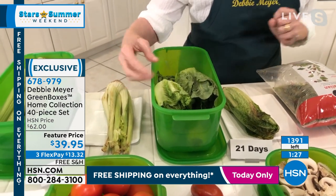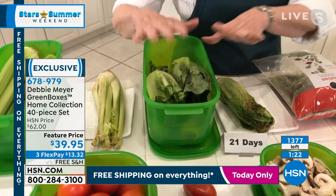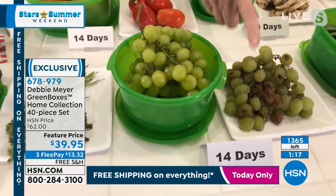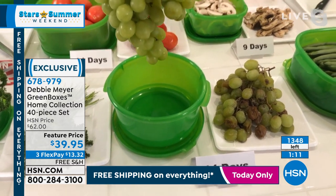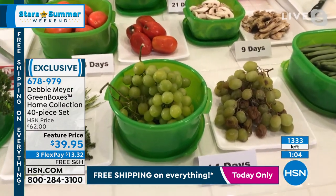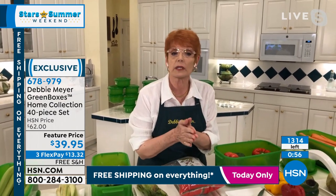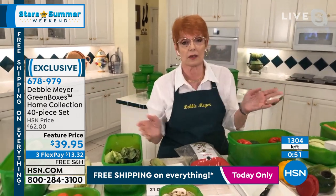Mother Nature wants this stuff to go back to seed, essentially. Here are grapes — Debbie's favorite snack. Two weeks ago you wouldn't snack on those, but look at these gorgeous grapes — two big bunches at two weeks. There's a reason hundreds of millions of these boxes are out there in use and why Debbie has saved people hundreds of millions of pounds of food and countless millions of dollars in food budgets.